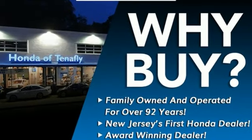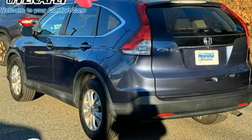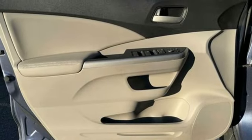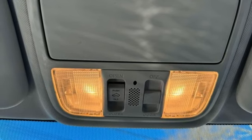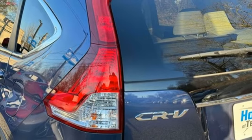Bluetooth hands-free link. Front heated leather bucket seats. Bluetooth wireless audio streaming. Inline four-cylinder engine. Dual zone climate control. Eight-way driver seat control. External memory control. Aluminum wheels. Gas-pressurized shocks. And integrated navigation system with voice activation.